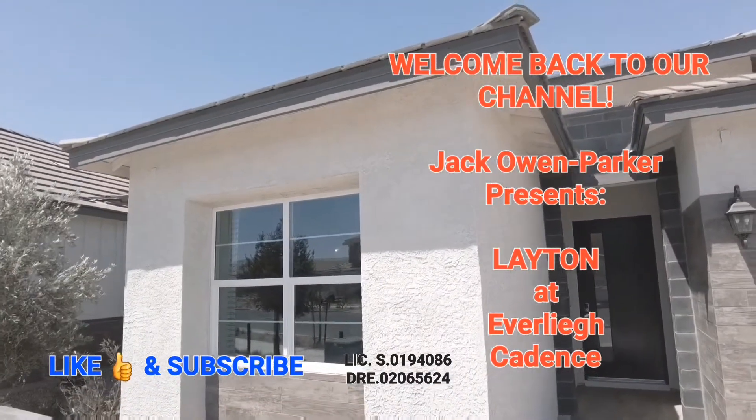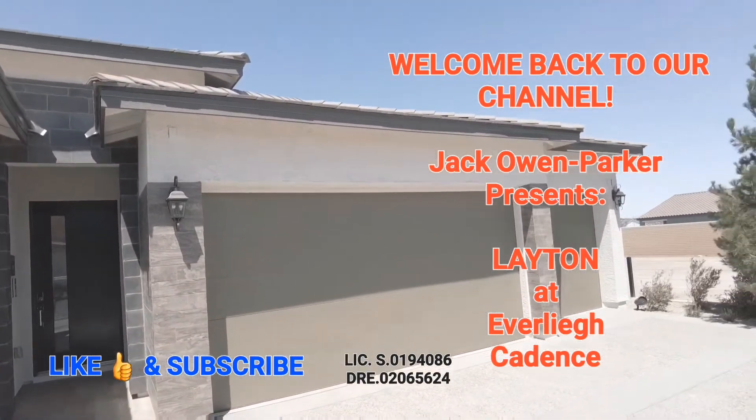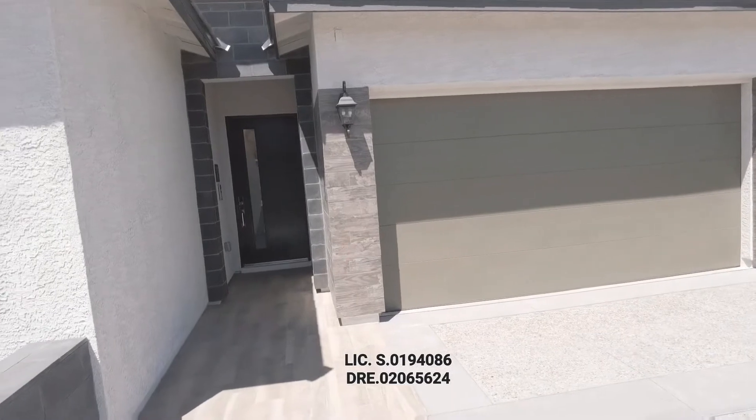Hello everybody, this is Jack Olin Parker with the Olin Parker Real Estate Team. I'm out here in Cadence today and I'm going to show you a Toll Brothers home called the Leighton model.